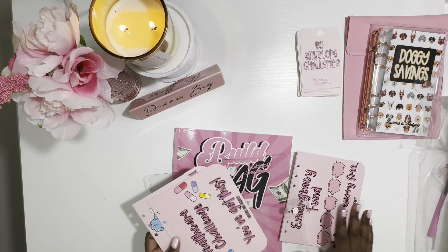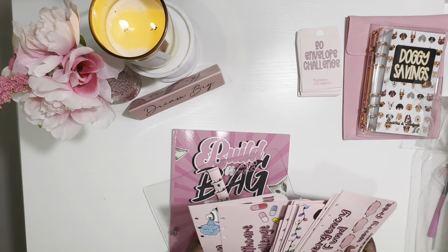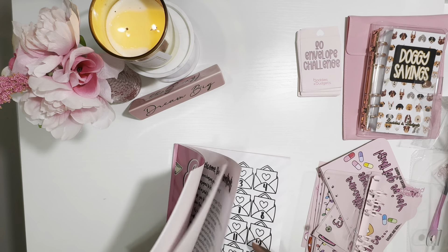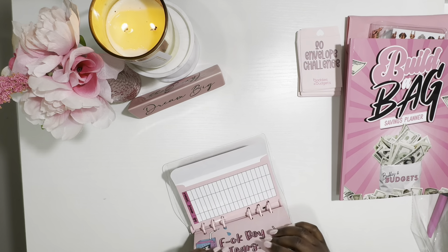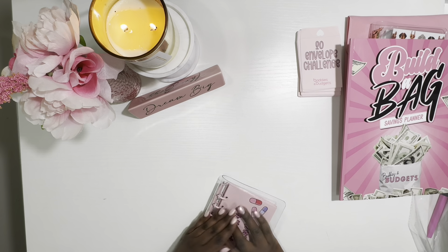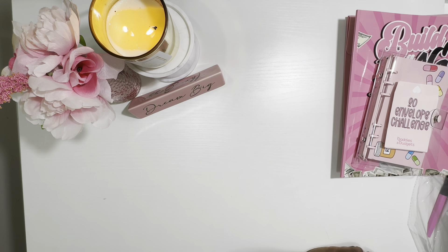These are the envelopes — each challenge has a correlating envelope, except for the home challenge and the 52-week challenge. I'm going to put them in order inside the binder. I'll also get a little container for the 20 envelopes. That wraps up the build a bag challenge.